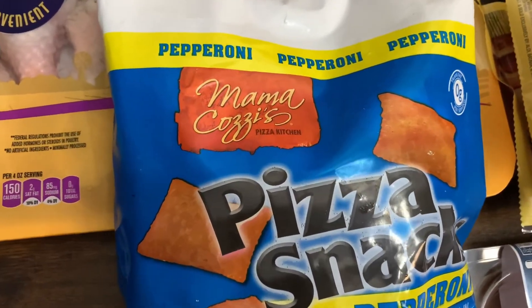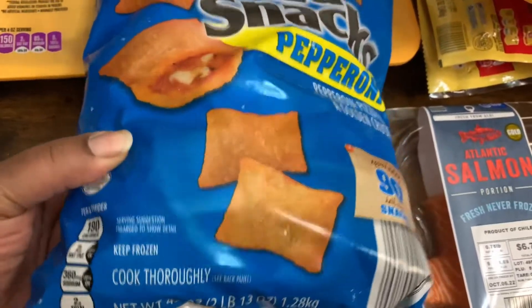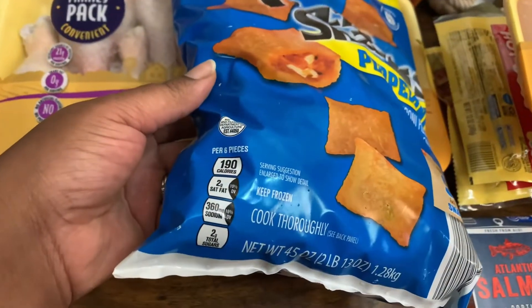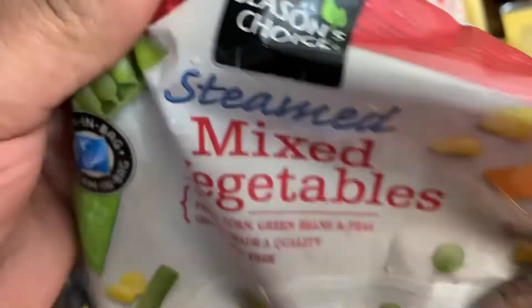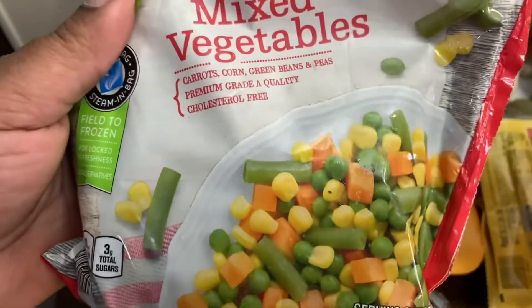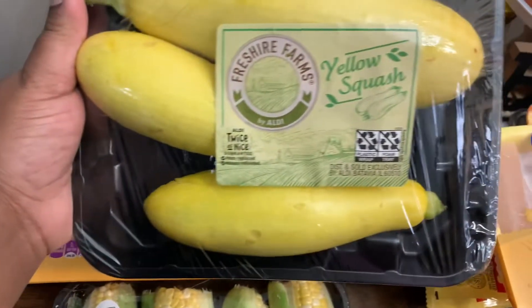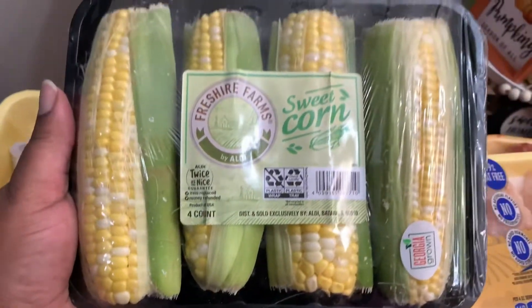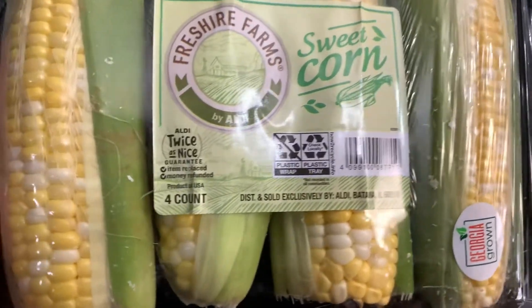The last of the cold items: I picked up a bag of Mama Cozzi's Pizza Snacks — pepperoni, kind of like your pizza rolls. You get approximately 90 pizza rolls in this 45-ounce bag. I also picked up one Season's Choice Steamable Mixed Vegetables with carrots, corn, green beans, and peas — cholesterol-free, 12-ounce bag. Also picked up some yellow squash by Fresh Y'all Farms. And finally, I picked up Fresh Y'all Farms Sweet Corn Georgia Grown — a four count.